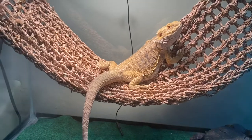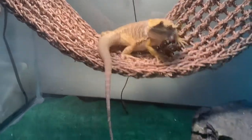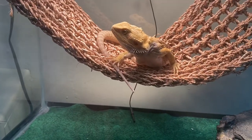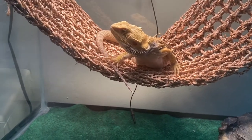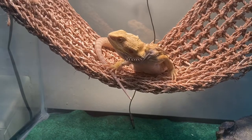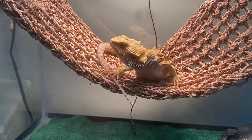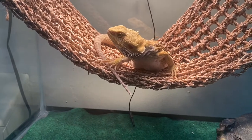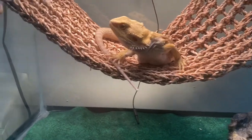Never give your baby dragon too many waxworms. I gave Spike some waxworms the other day — if you saw it in my video, it was just a treat, I don't give them to him all the time. Waxworms really do carry a lot of fat, and I think Spike is getting a little heavy.